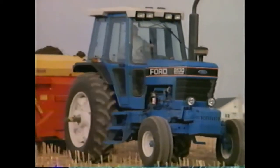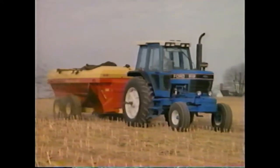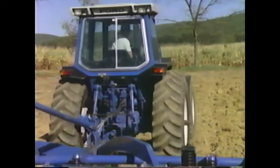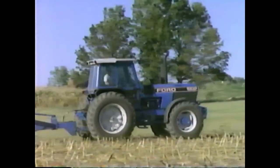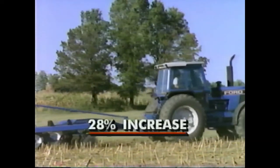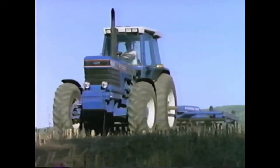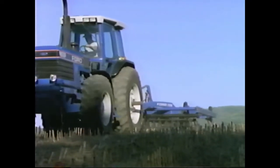The dual power transmission is standard on the 80-30 line. Switch from direct drive to power drive on the go to increase pull 28%. Dual power offers 16 forward and 4 reverse gears.